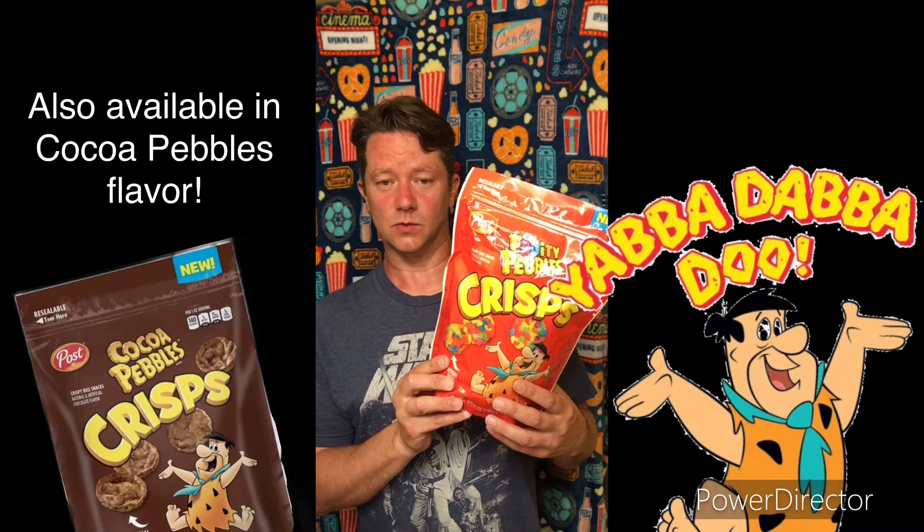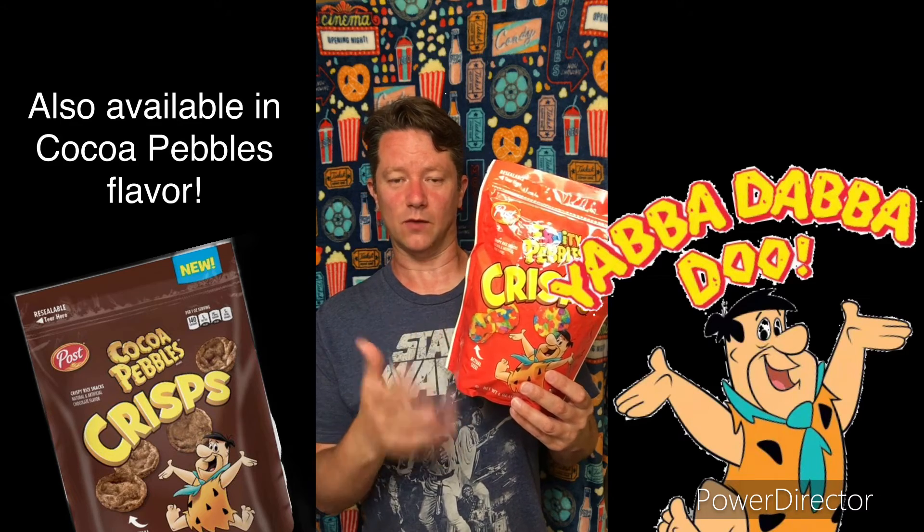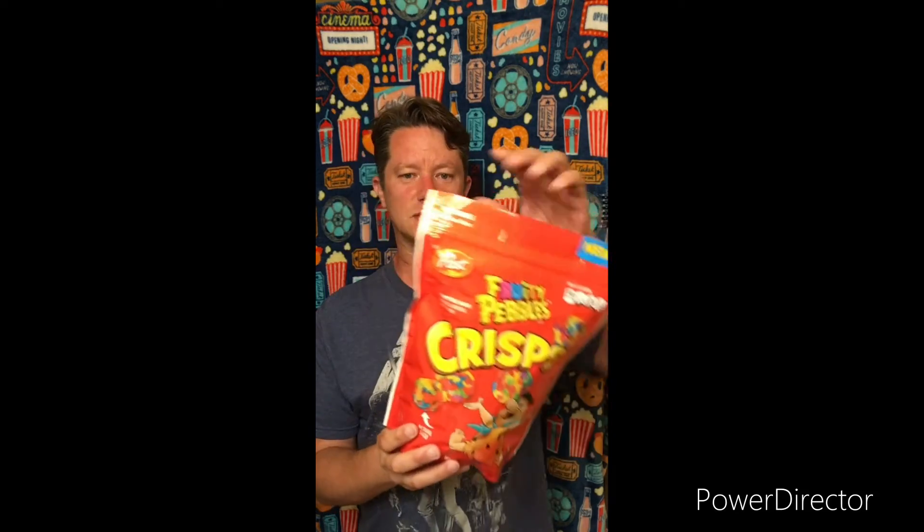They're not too common to find, but you can find them if you do look for them. You may have seen them in some grocery stores down the cereal aisle — that's where they're usually kept, rather than being marketed with the potato chips and the other snack chips. But yeah, these are really good. Let's get them open.